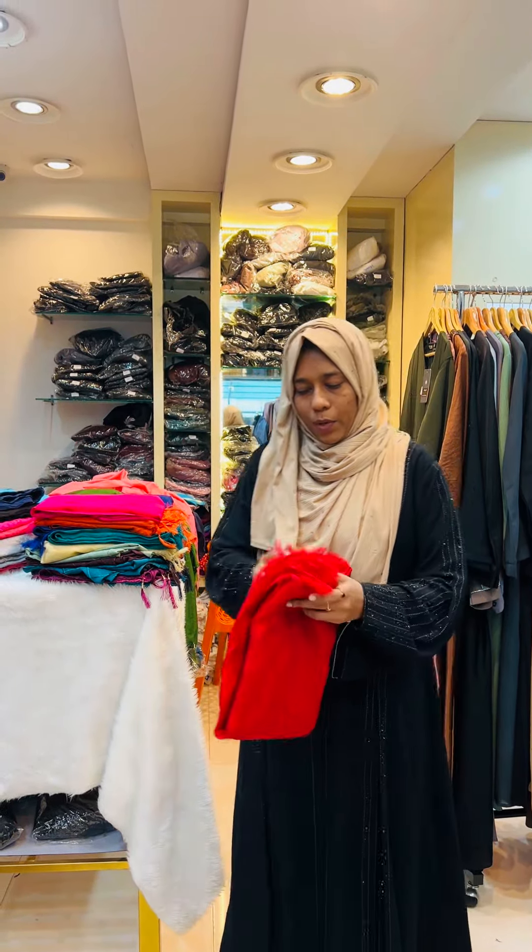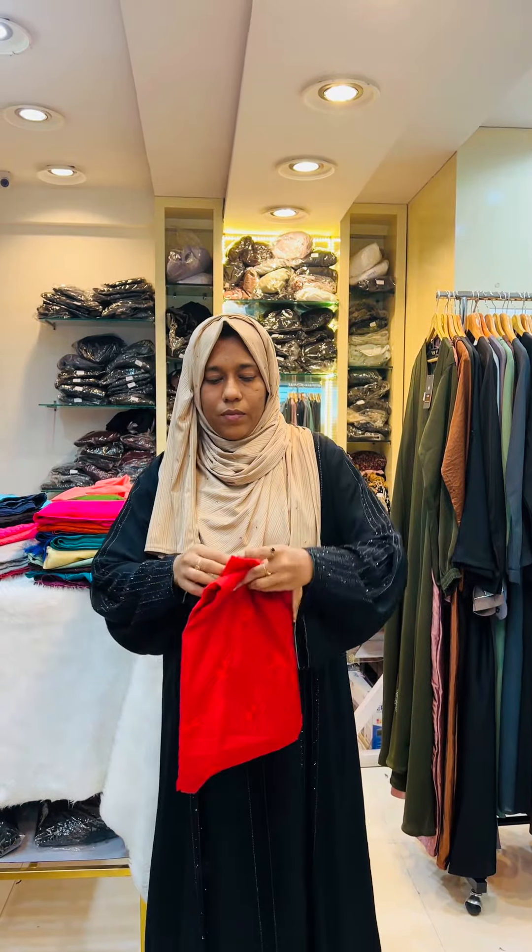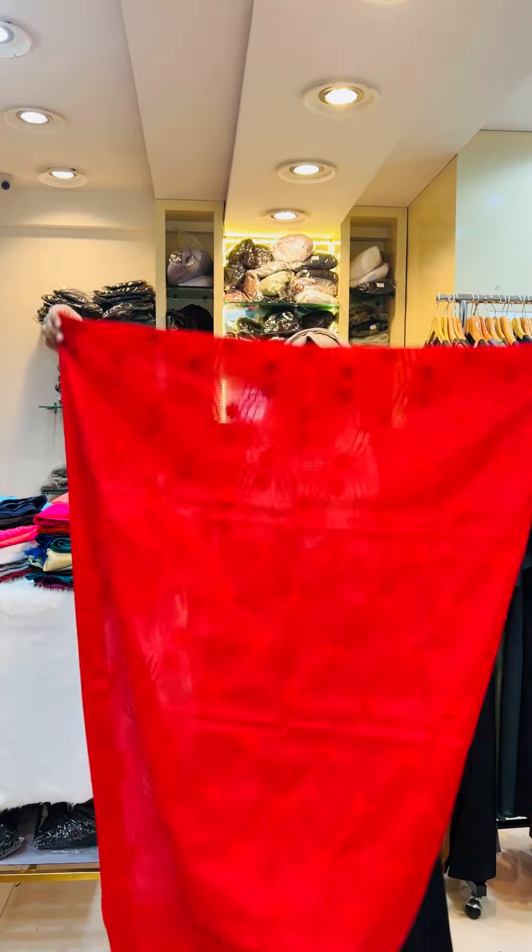This is our cotton type. This is a big size. It's about 85 rubes.